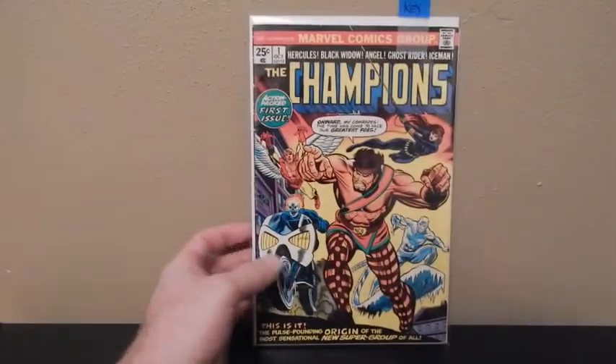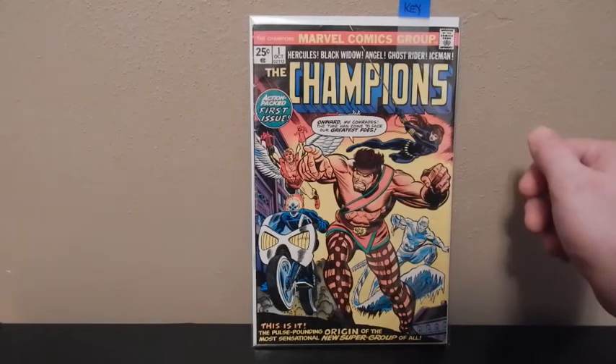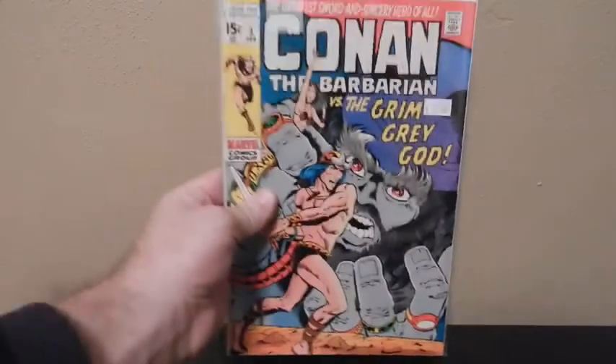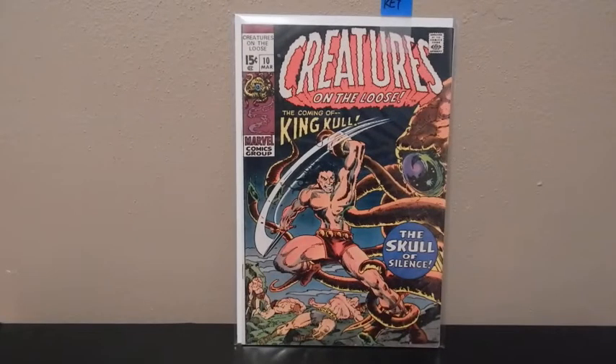Another Bronze Age — Champions number 1, it's got Ghost Rider on it, and Silver Surfer. We've got Conan the Barbarian number 1. We've got number 3, which is supposed to be a low distribution. I'm missing number 2, but pretty much I've got 1 through 100 plus. Creatures on the Loose, this is number 10.